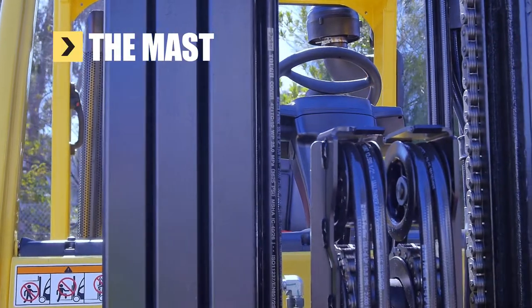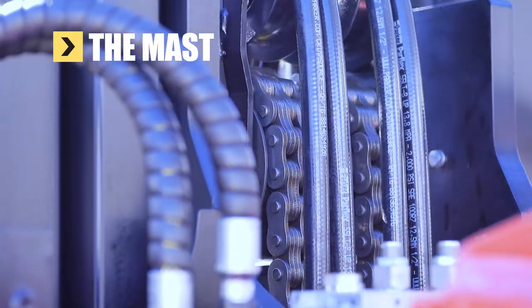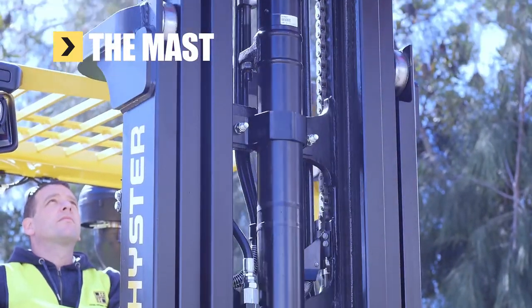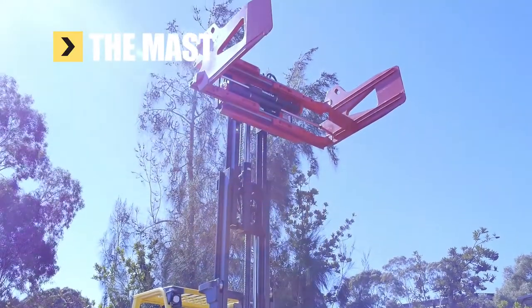The robust mast has been enhanced to ensure success in the global paper industry. Its six-canted carriage roller design, accompanied by side thrust rollers, ensures the attachment is fully supported to provide smooth and controlled load handling.